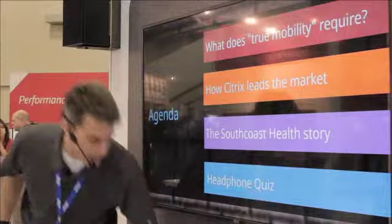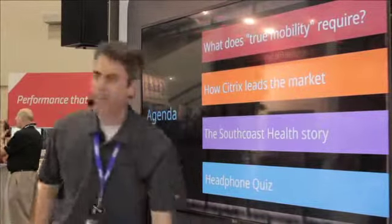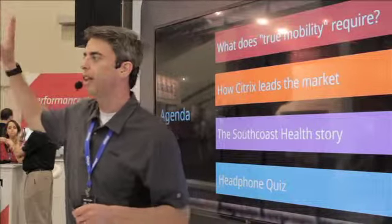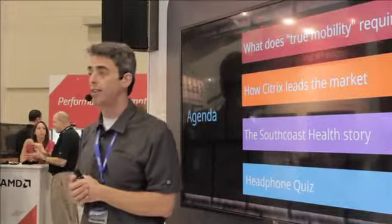Then you'll have the chance to win these headphones right here in our quiz. First, let's find out about you. Let's get a quick show of hands. Who here is concerned about the mobile devices that are coming into your organization? Who is facing serious data compliance and security challenges?